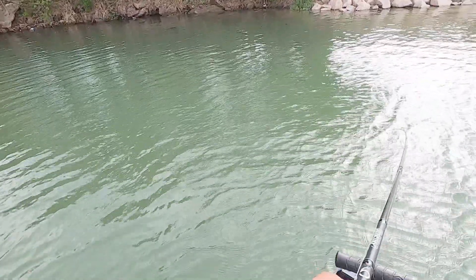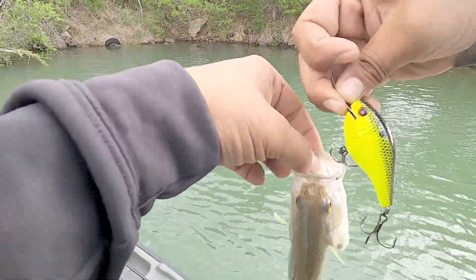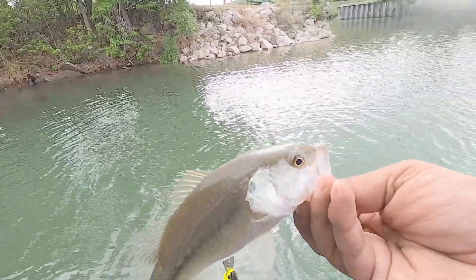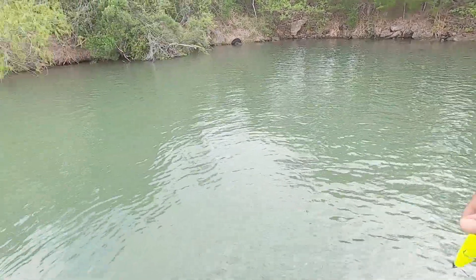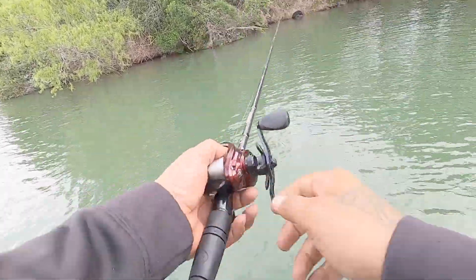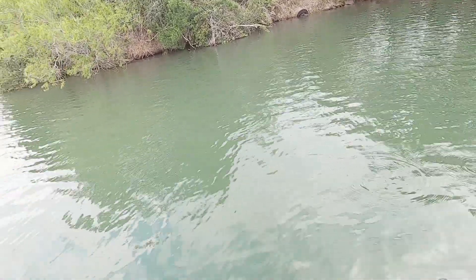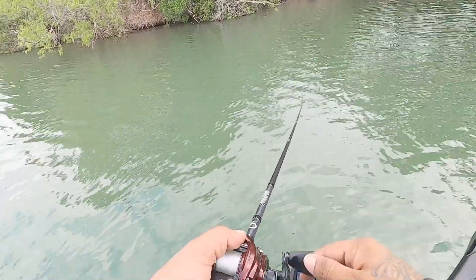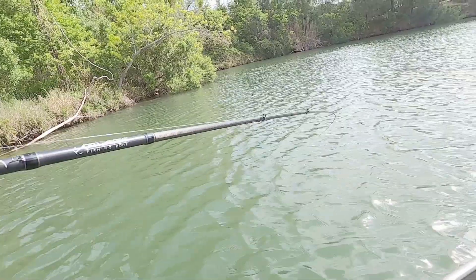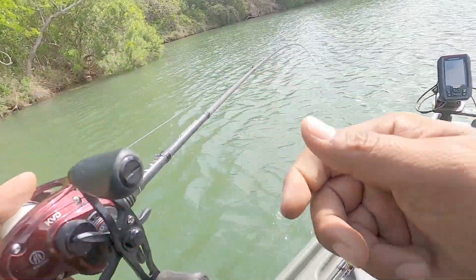Got him! Little baby guy, but he came up and smacked it — came up and smacked it. Nice. We got our first fish on the Axle Metal 2.0. Threw it right up in there and he came up and smacked it. We'll get them to keep biting this, that'd be pretty dope.